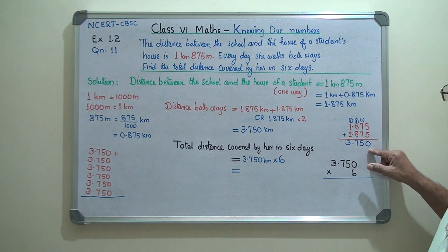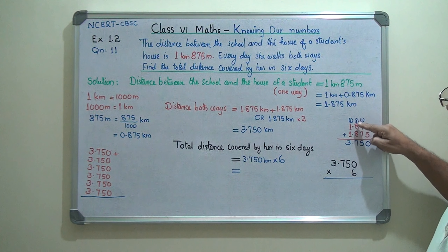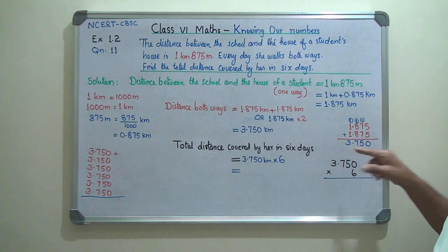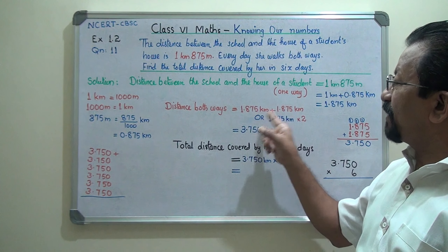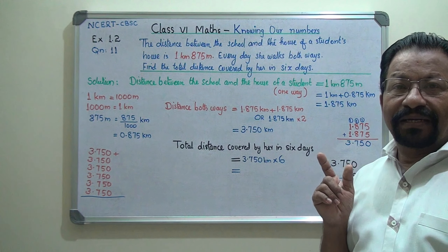Adding 1.875 plus 1.875: 5 plus 5 is 10, write 0 carry 1. 7 plus 7 is 14 plus 1 is 15, write 5 carry 1. 8 plus 8 is 16 plus 1 is 17, write 7 carry 1. 1 plus 1 plus 1 is 3. So the result is 3.750 kilometers — that is the distance she walks in one day.